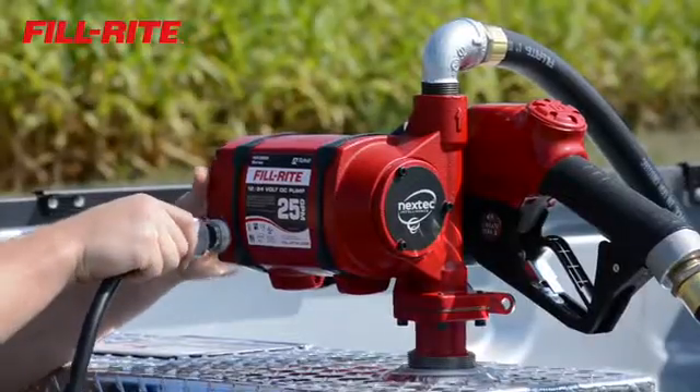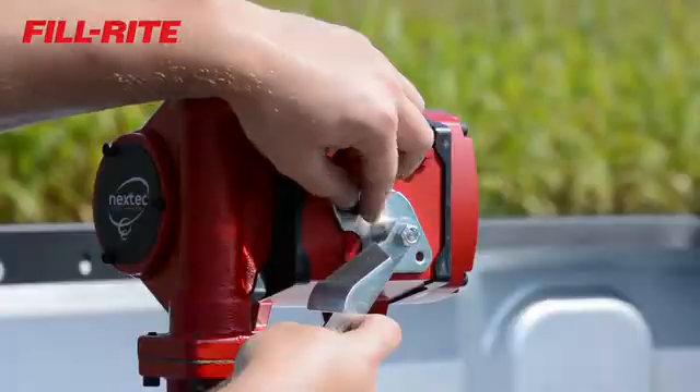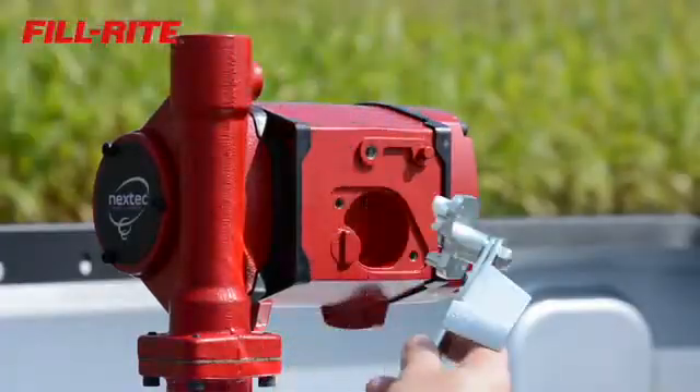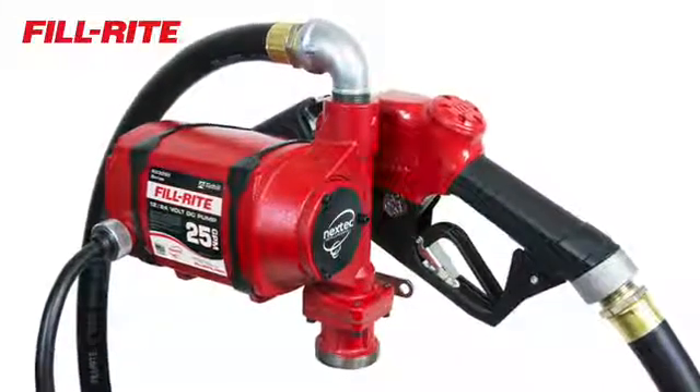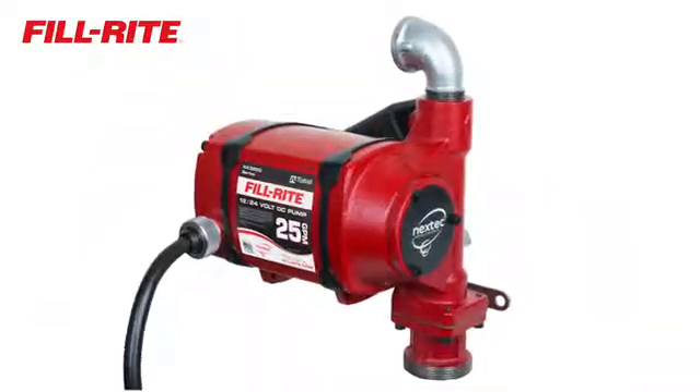They include a 20-foot removable power cord and a field-replaceable magnetic switch. Models are available with pump, hose, and ultra-high-flow nozzle or pump-only configurations.